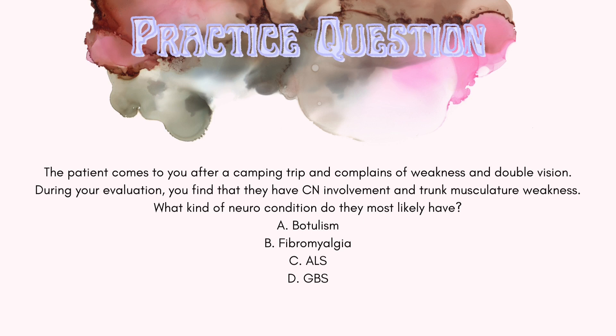The correct answer is A, botulism. Key points from the question: the patient comes in after a camping trip and complains of weakness and double vision. During the evaluation, cranial nerve involvement and trunk musculature weakness are found. These are all signs and symptoms of botulism, and since the patient went camping, you can assume they may have eaten some improperly canned food.